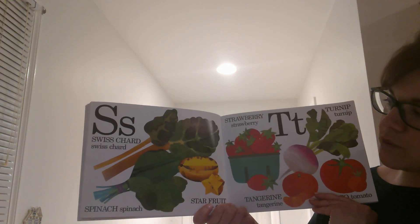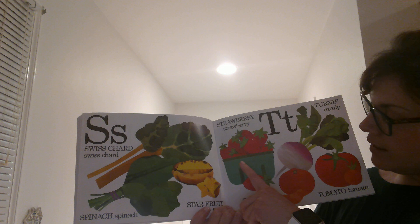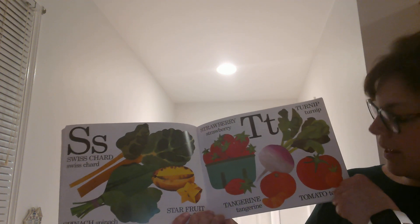S is for Swiss Chard, Spinach, Starfruit, and Strawberries. T is for Tangerine, Turnip, and Tomato.